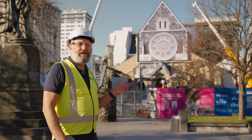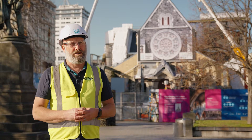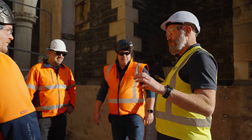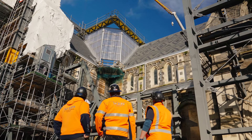The Christchurch Cathedral is an iconic building in the centre of Christchurch. The reinstatement of that building has lots and lots of challenges. Myself and my team, we love being part of this project because of the challenges we face, and we love working together toward the common goal of the reinstatement of this Cathedral.